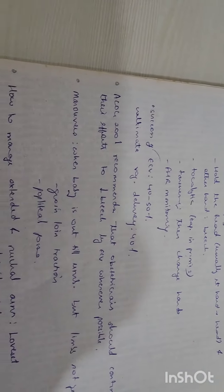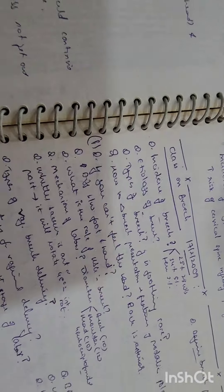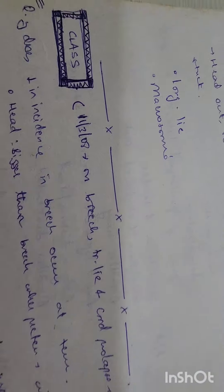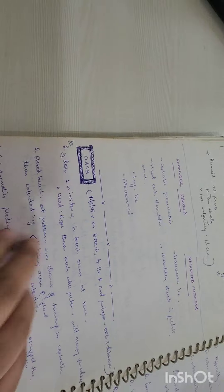For example, there was a case presentation on breach, and I wrote all the important discussion points and added them here. There was another class on breach in 2008 and again in 2009 — I kept adding to the folder over the years. I also added questions asked in the viva, since those could come up again. I also included cord prolapse and transverse lie as small separate topics within the same folder.